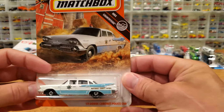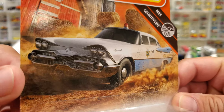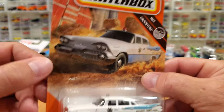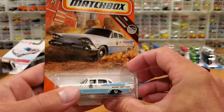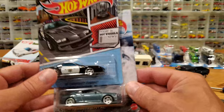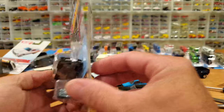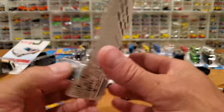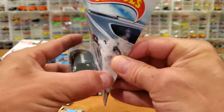We've also got this newer Matchbox — a '59 Dodge Coronet police car. I quite like the artwork on this. This car is just smashing through what looks to be hay bales and just peeling up someone's farm. If I saw a cop doing this to my farm, I might have something to say. Don't scare the livestock! So we've got these two cars — probably going to open them up and put them somewhere in my collection.